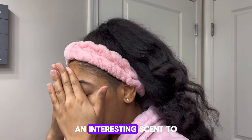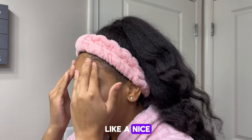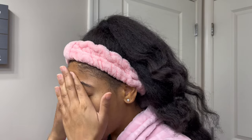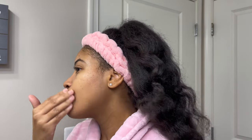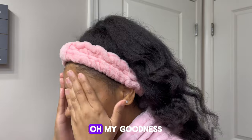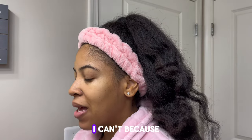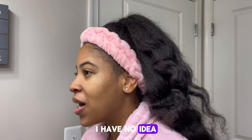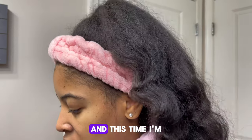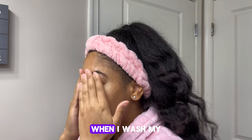This definitely has an interesting scent to it — it's strong at first but then it has a nice after scent. I'm not even going to lie, this feels so good. I wish I could link this product but I have no idea where she got it from or if they even sell it here. This time I'm going to go in with my facial brush and wash my face twice — I feel like I always get the best clean when I wash my face twice.